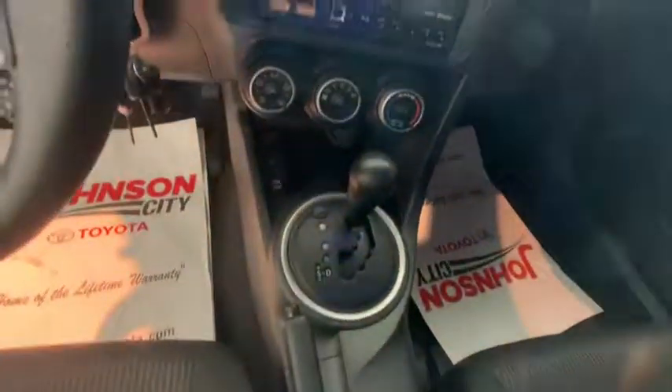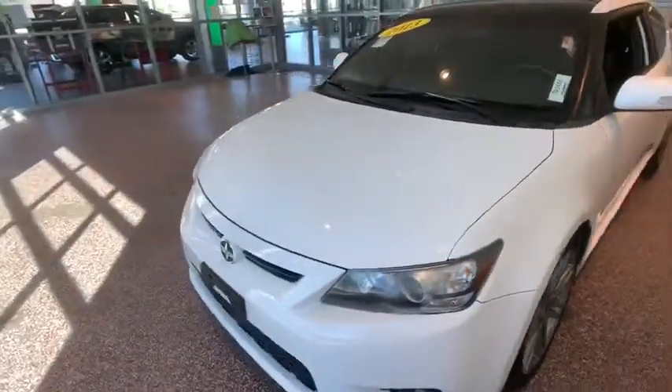Power windows, rear window defroster, power locks, electronic stability control, CD player, power moonroof, brake assist, panic alarm, tachometer, remote keyless entry.